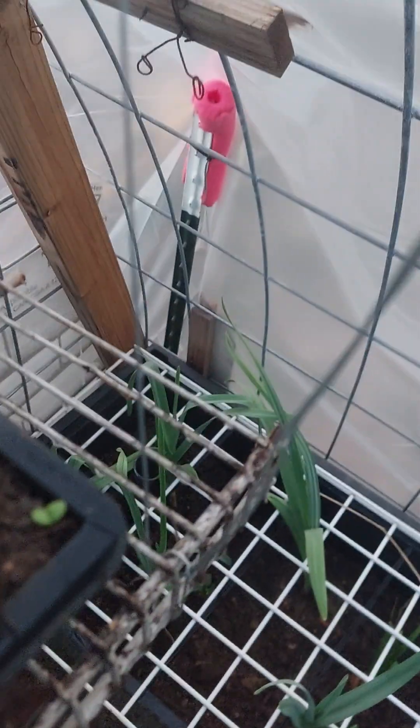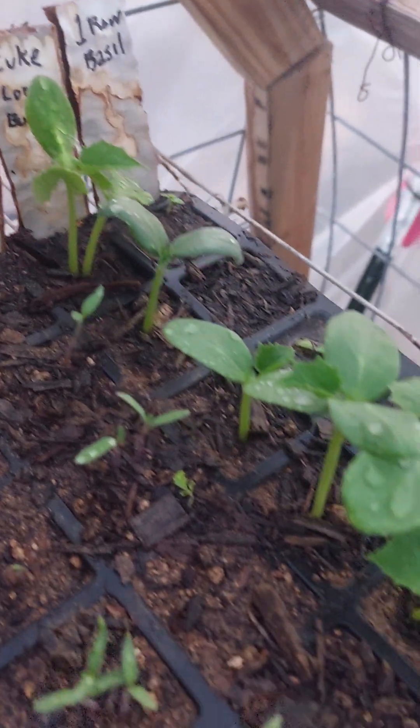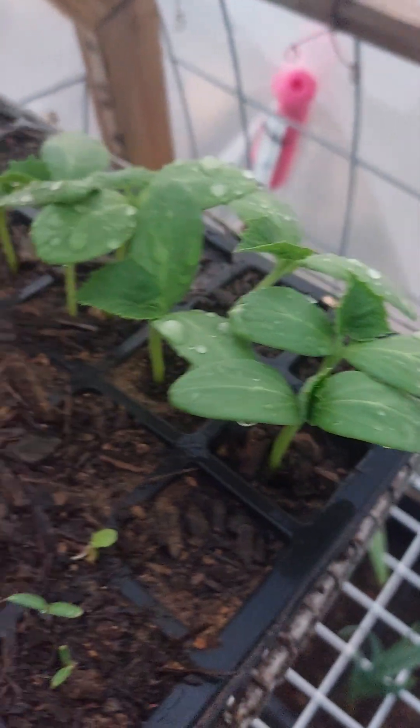We've got some basil — I think I've got a basil coming up here, I can't see if there are any more. Cucumbers, long burpless — that's that tall row there.